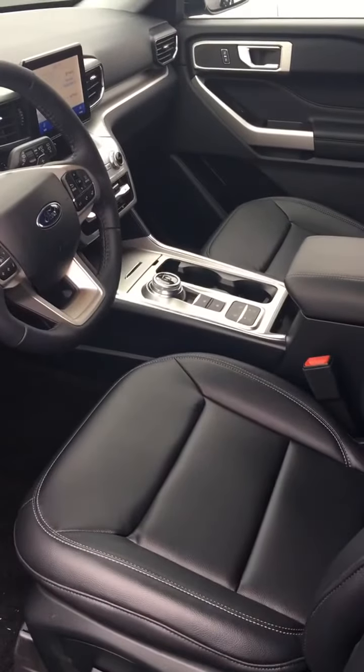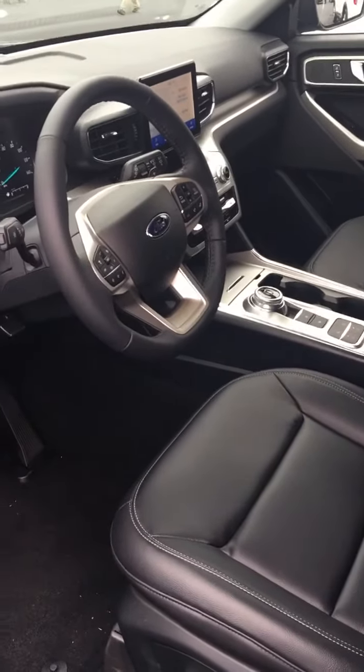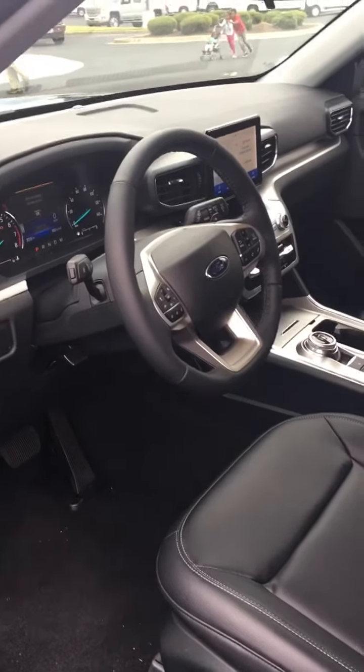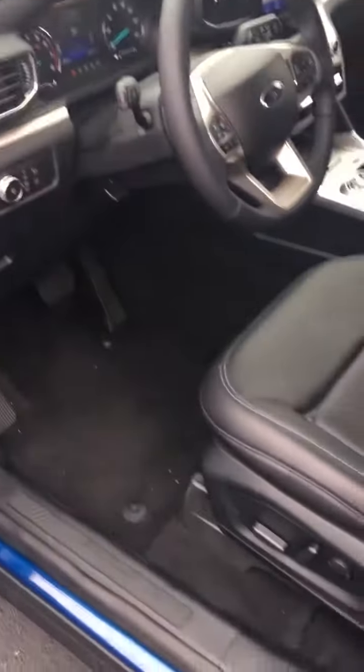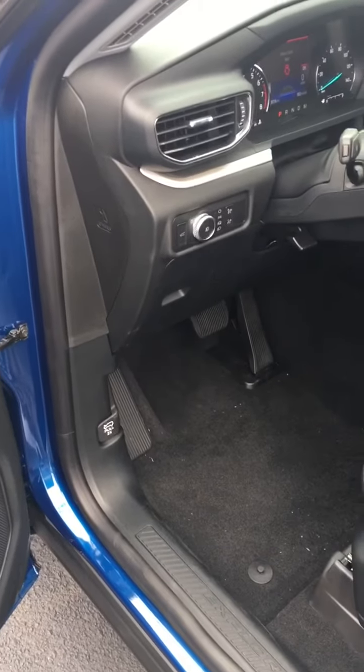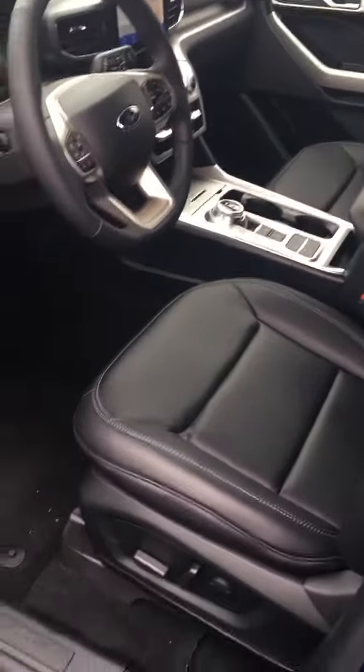Anyway, come see Wayne down at Fairway Ford. $41,000 for a brand new Explorer, absolutely loaded in options — only from Wayne, only from Fairway. My cell phone is 706-833-1584. You're going to love this truck. Thank you.